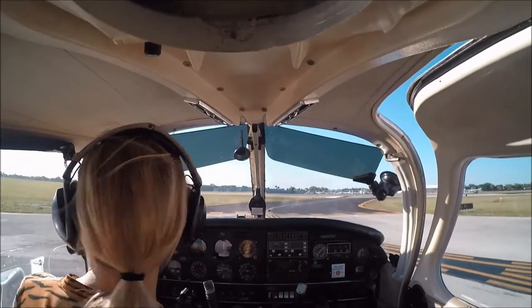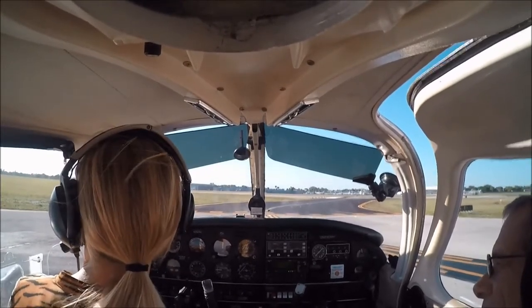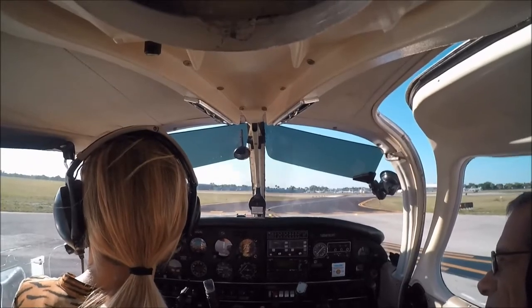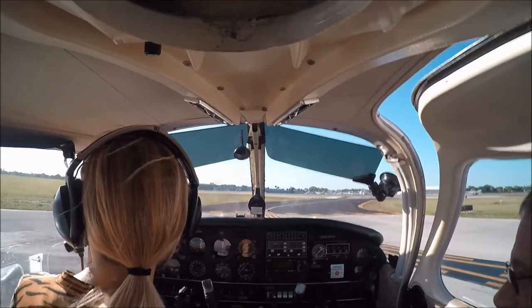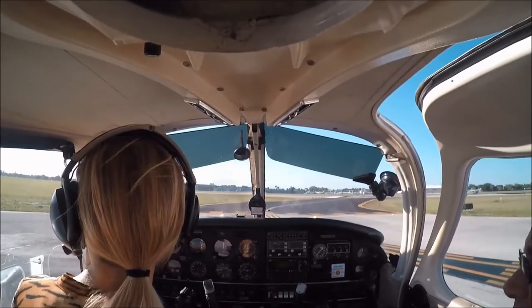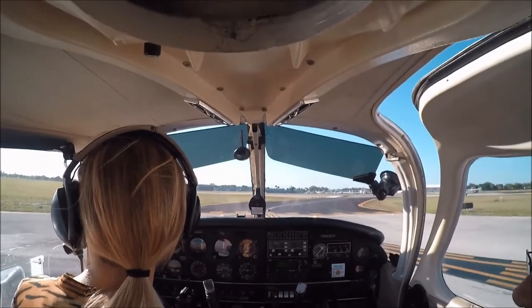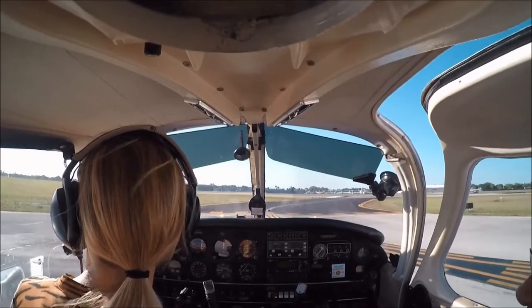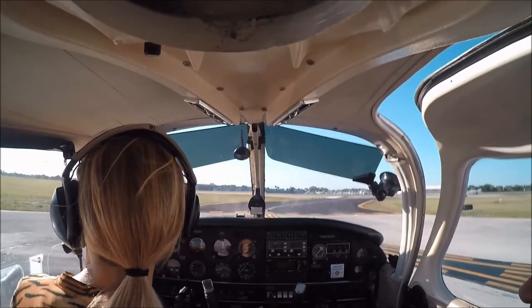Extend downwind, tower will call base — 29 Alpha. 74 Golf Tango, are you in your base turn? No — yes ma'am. 74 Golf Tango, continue on to downwind, extend downwind. Negative tower — sorry, I'm losing my radio. 74 Golf Tango, extend downwind, fly westbound. Extending downwind, flying westbound. 74 Golf Tango, your next landing will be a full stop.